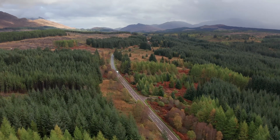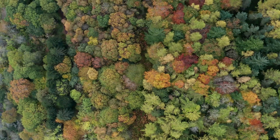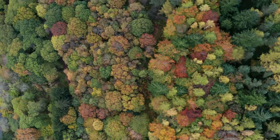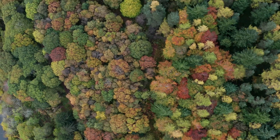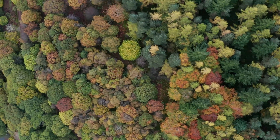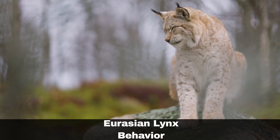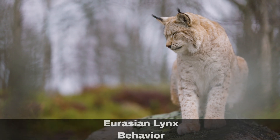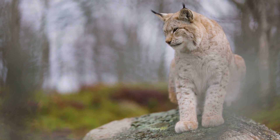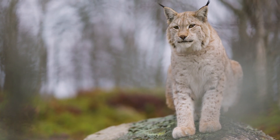In habitats abundant with prey, it is not uncommon for lynx populations to exceed three individuals per 100 square kilometres. However, in areas where prey is scarce, these elusive cats may control vast territories, sometimes extending over more than 2,000 square kilometres. As solitary ambush predators, lynx display remarkable hunting skills, and a single deer carcass can feed an adult lynx for three to five days. A single lynx can take down between 50 to 70 deer annually.